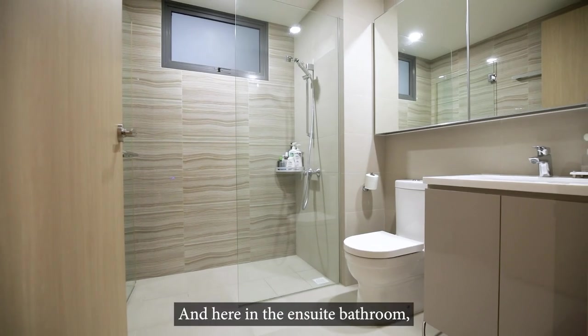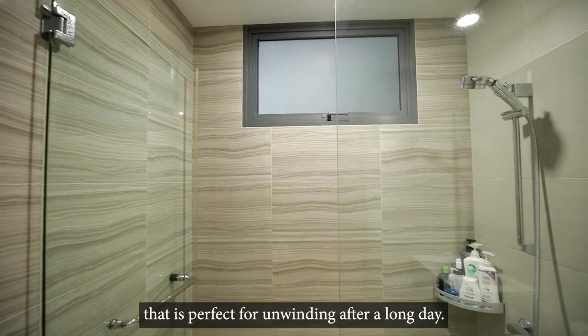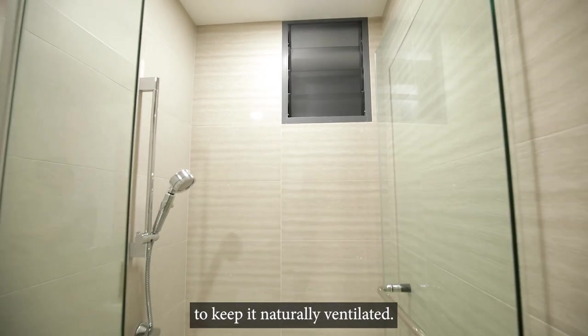Here in the ensuite bathroom, the sleek design and modern finishes create a calming atmosphere that's perfect for unwinding after a long day. This design spans across to the common bathroom too, and what I love is that there's a window in both toilets to keep them naturally ventilated.